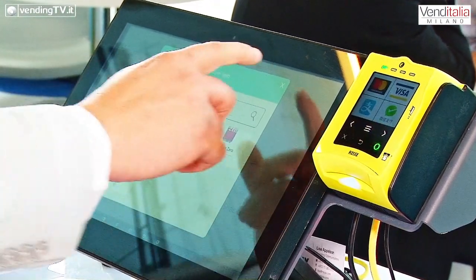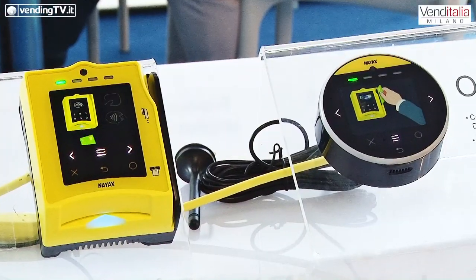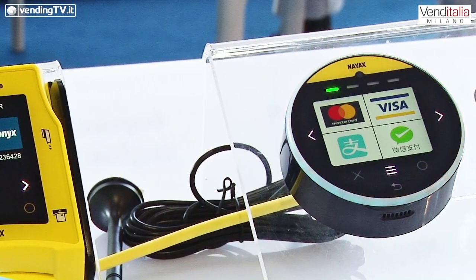Offriamo anche diverse tipologie di hardware: abbiamo la versione più accattivante, più piccolina, che potremo vedere poi più in là. È un disco di 2 cm di spessore e 5 cm di larghezza che permette di usare tutte le carte contactless, con telemetria, variando la tipologia di dispositivi da installare.